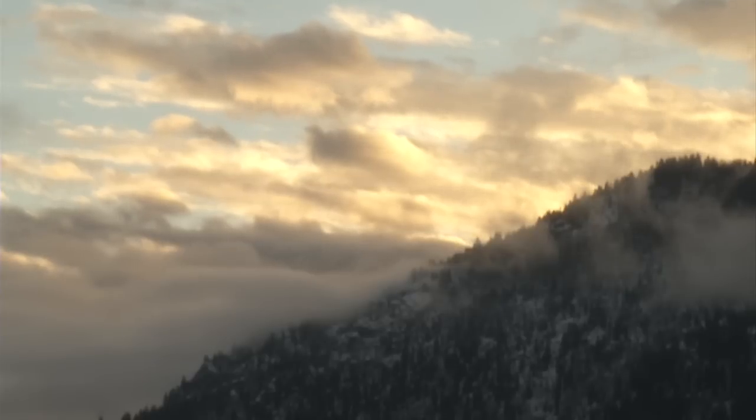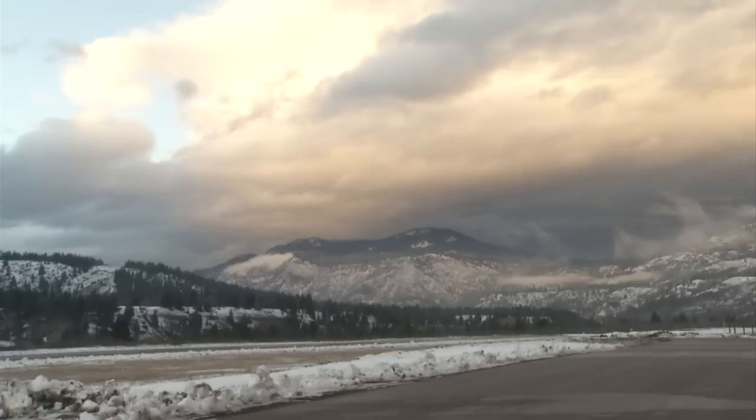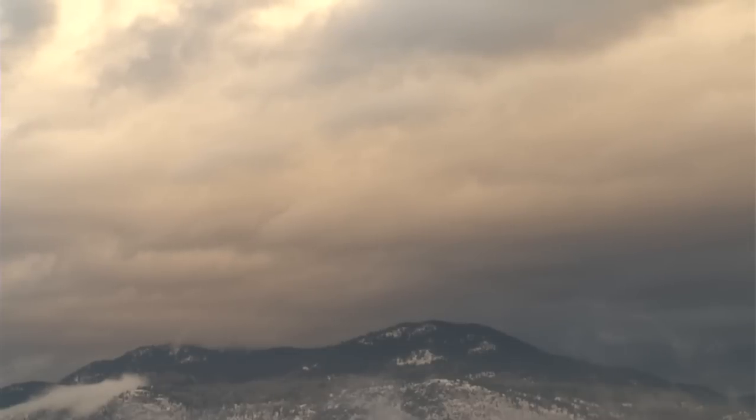The West Kootenay's mountainous terrain makes it difficult for planes to land in the valley. The new limits will give flights a greater chance at getting through the clouds and seeing the runway to make their approach. Really what we're talking about is the base of the clouds — the lower you can descend before having to make that decision, the better off you're going to be.